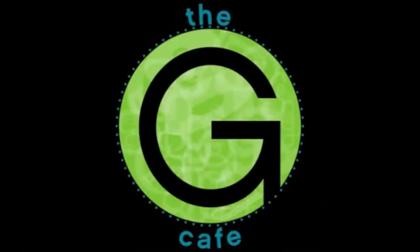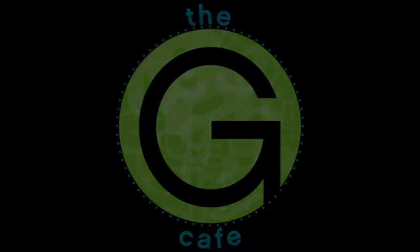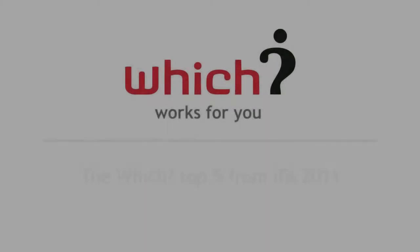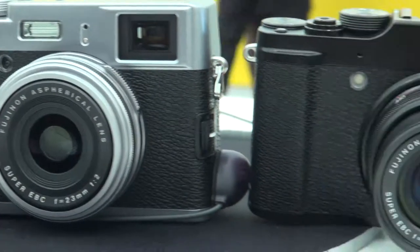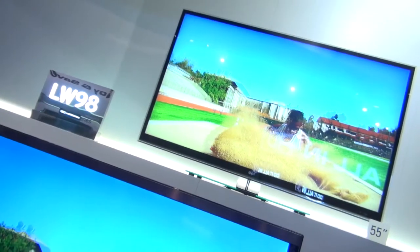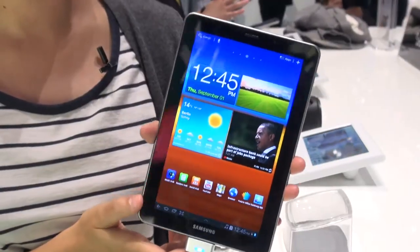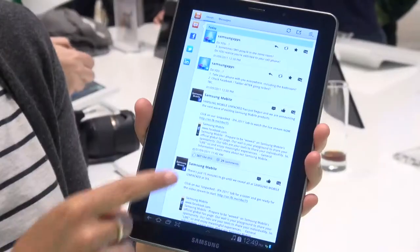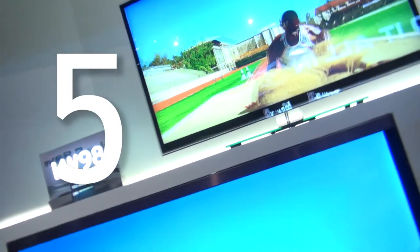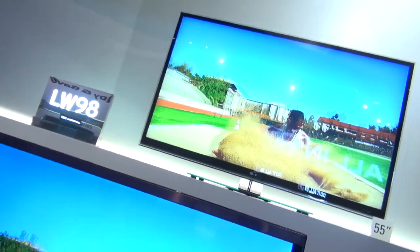There were dozens of products launched at IFA 2011 this year, but we thought we'd pick out some of our favorites just for you. Coming in at number five is the LG LW980 Nano Full LED TV.